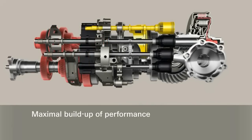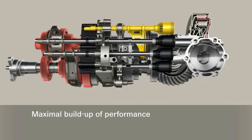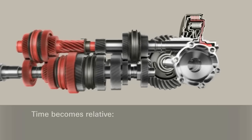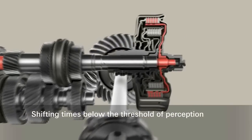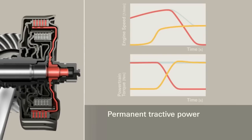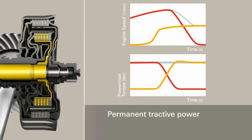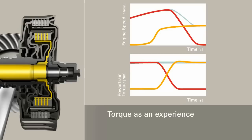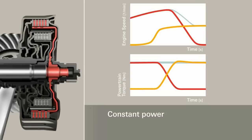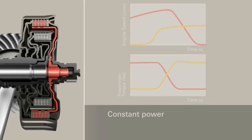The software in the other sub-transmission already pre-selects the next gear. The gear changes are so quick due to the change between the two power shift clutches that the driver does not notice the transfer of torque into the other sub-transmission during an upshift. The downshifts also take place at the same speed. Perfect acceleration, and all that without interruption of traction.